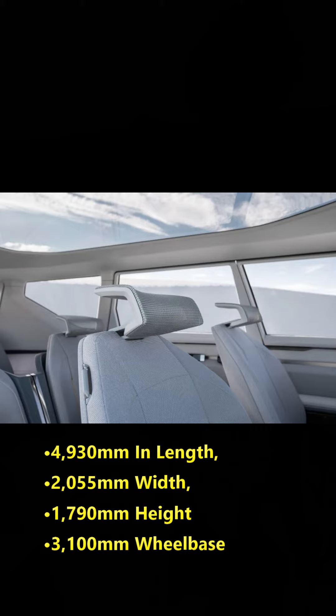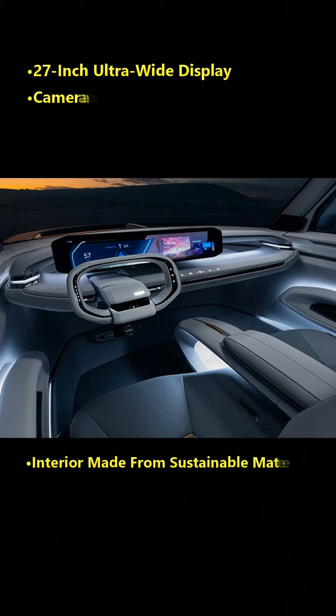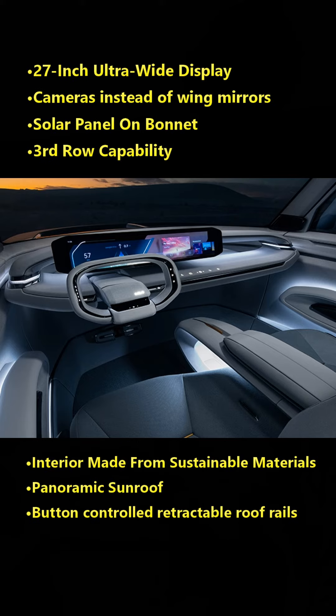A next-gen camera monitoring system that replaces the conventional wing mirrors further improves aerodynamic properties. An interactive 27-inch ultrawide display serves as the nerve center for all driver and passenger requirements, including media, climate control, and comfort functionality features.